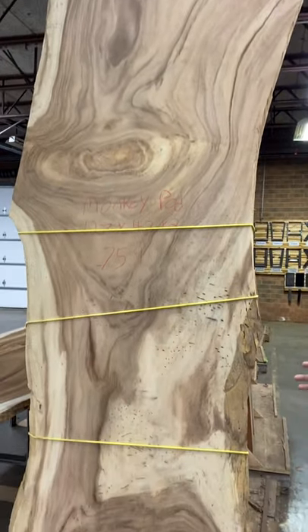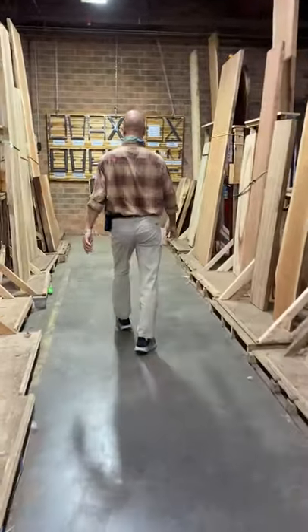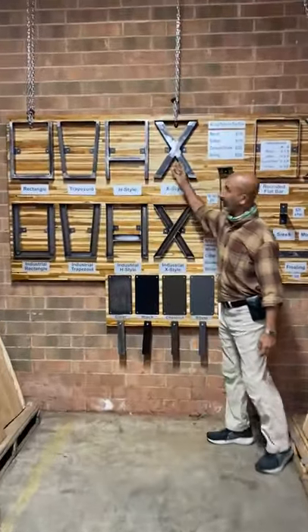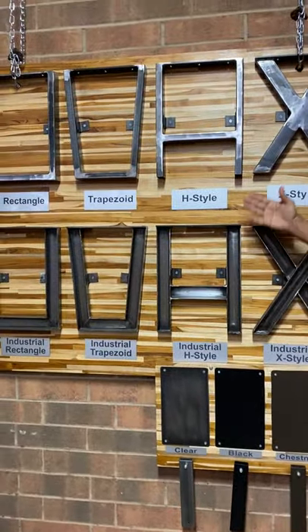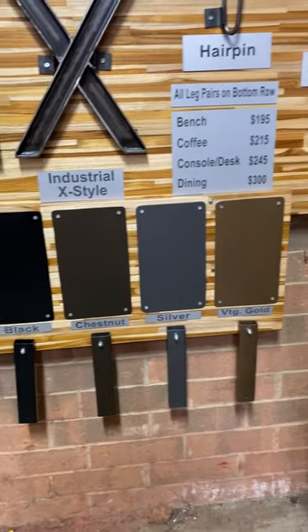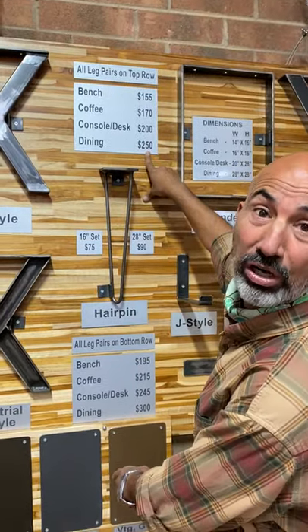We also have these legs. We have them in four different styles, including industrial. These styles, no matter which color or dining room size, are all at $250 with your selection of your color.